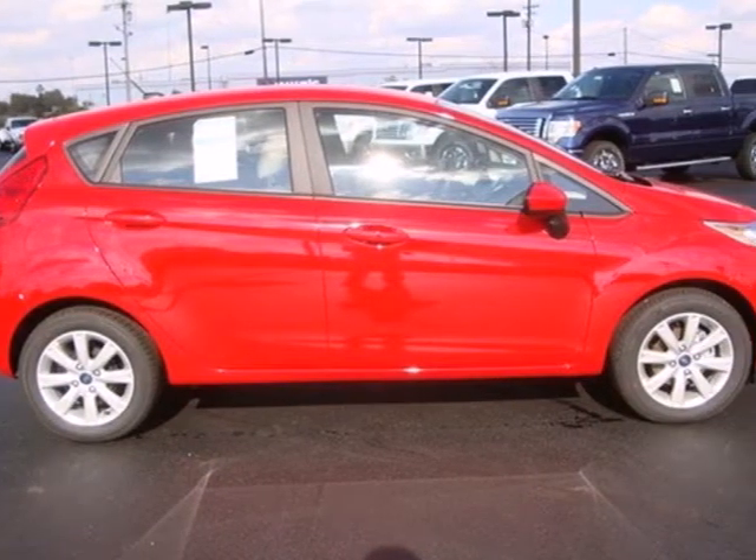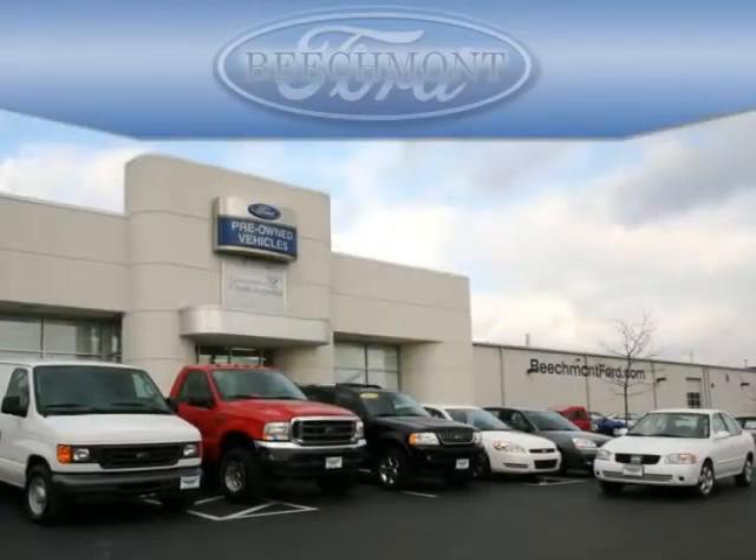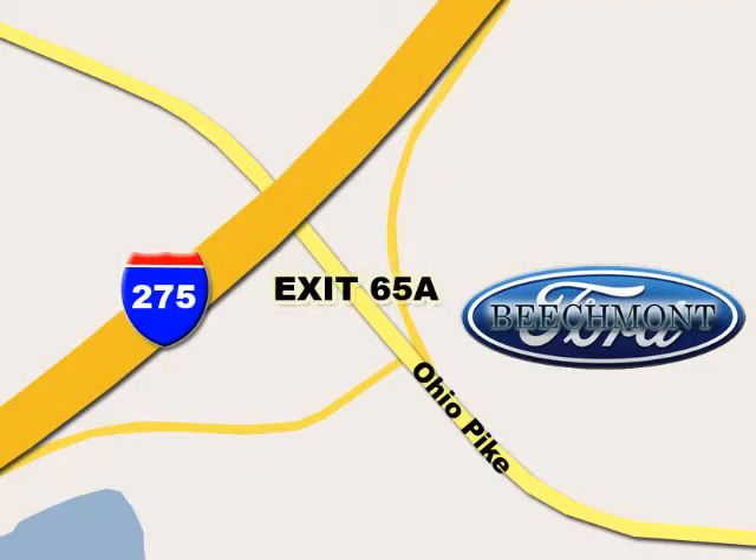Stop in for a test drive and see how well this car works for you. Beachmont Ford, we're a friend in the community. Stop in today, we're easy to find off I-275 and exit 65A Beachmont Avenue.